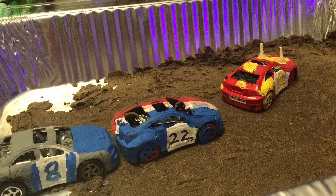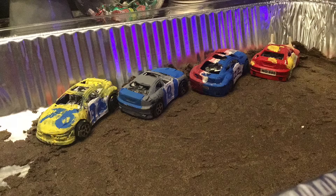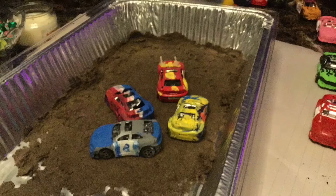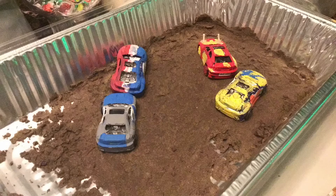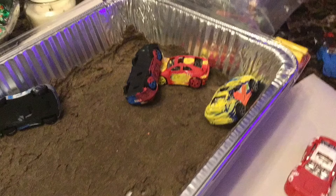Heat 4, four cars. 1, 22, 8, and 76 going the opposite way. Green flag is in the air. The 1 car — 76 gets pinned. Oh my god. This 1 car is a savage. 1 car wins that derby. That was fast.